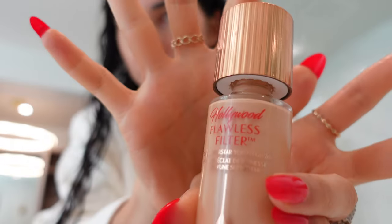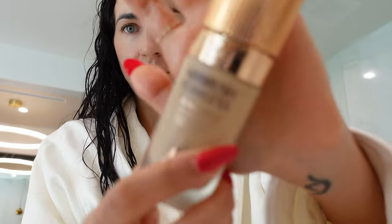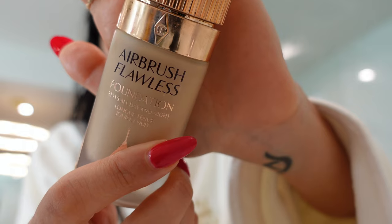For somebody who wants to use foundation but doesn't like a super heavy look, I highly recommend the flawless filter. You can use it on its own, or if you need more coverage, put a little more foundation on top. I usually use this and then put some of the airbrush flawless foundation on top to cover my dark spots.